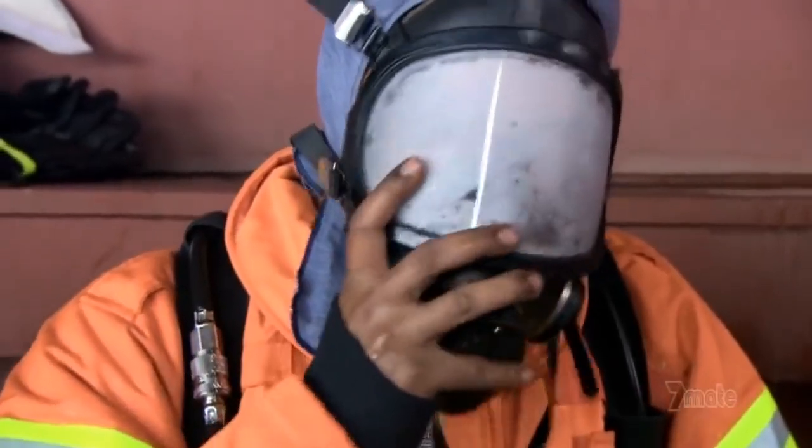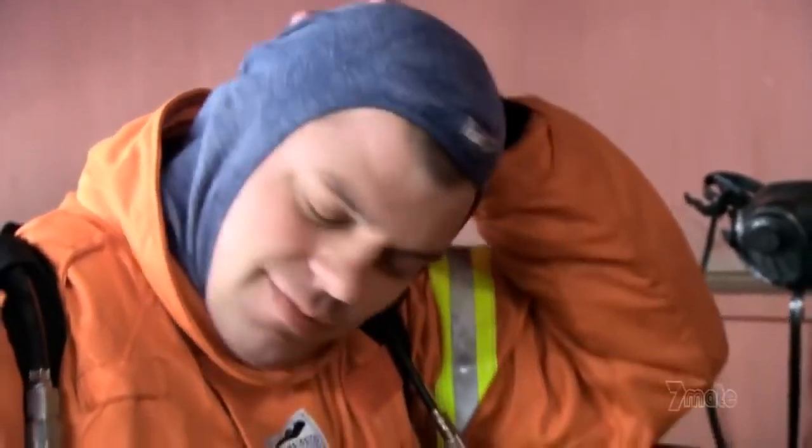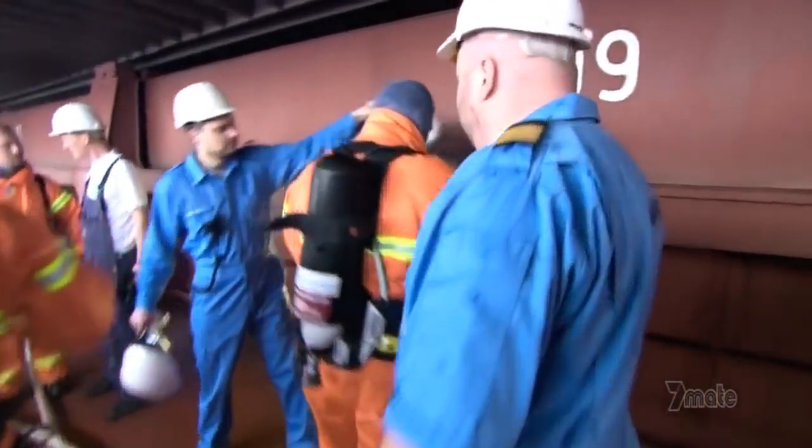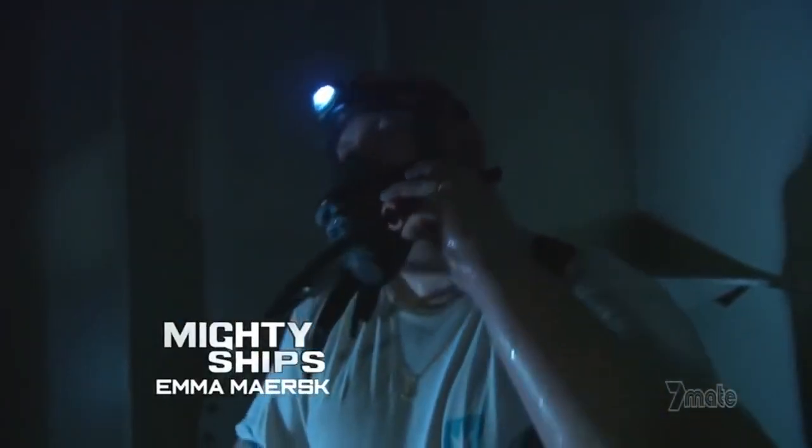I want to compliment you guys — it's a really nice and serious effort. If we have that kind of effort during a live situation, I would be proud to work with you. Today was just practice. Tomorrow, Chief Officer Larsen will put on another oxygen mask and descend into a void full of poison gas. Only this time, it won't be a drill.